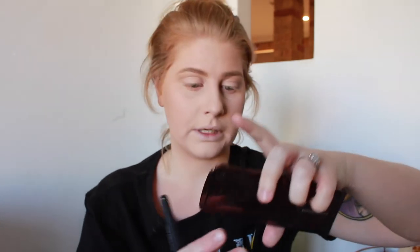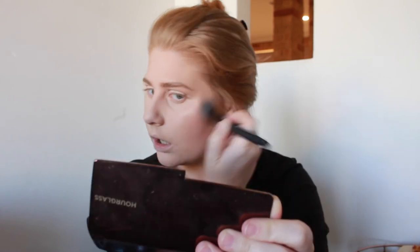Highlighter — quickly, before this camera dies, I'm going to use my Hourglass Ambient Lighting Palette. I'm going to use the middle one because it's the pretty one. I'm just going to put it on my cheekbones, on my nose, cupid's bow, and just under my eyebrow.